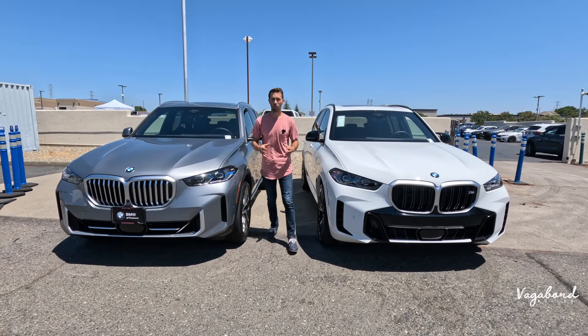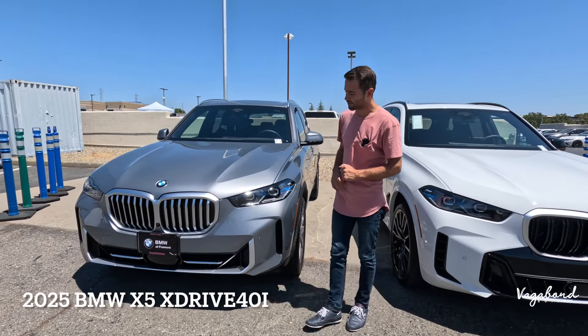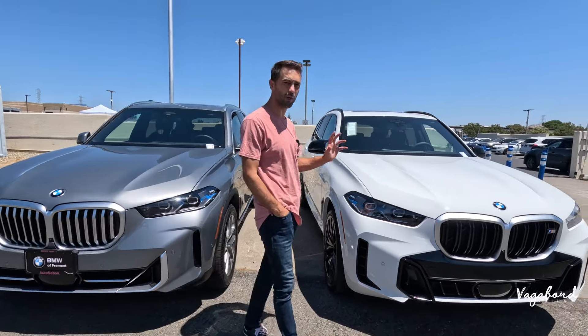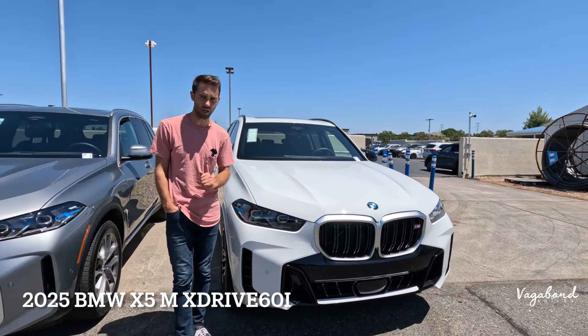Welcome to Vagabond Builds with James and Sandu. Today we're doing a comparison video between two cars. To my right I have a 2025 BMW X5 in the xDrive 40i, and we're comparing it to its bigger, beastier brother, the 2025 BMW X5 in the M60i.